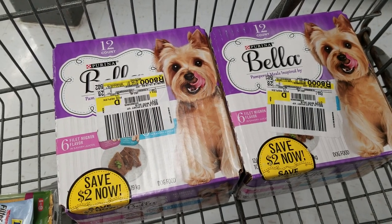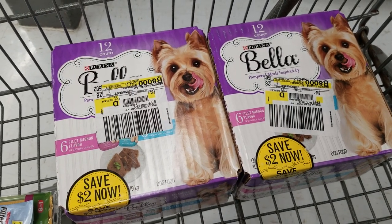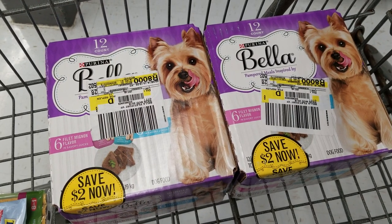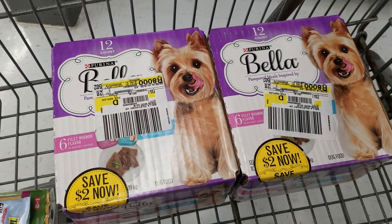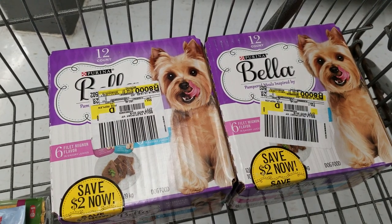I just wanted to let you guys know. I have two little Yorkies, just like the ones there on the box. But anytime I can get you guys dog, cat, any kind of pet food deals, I try and tell you about them as soon as I know about them, because those little pups and kitties can be expensive and we love them so much, but anytime we can save money, it's even better.